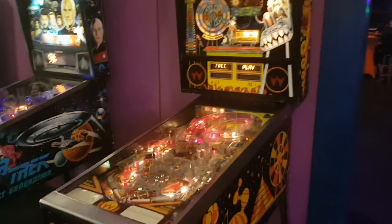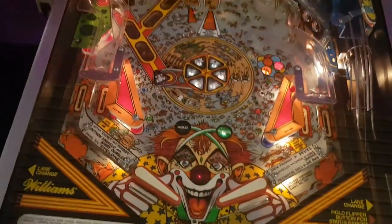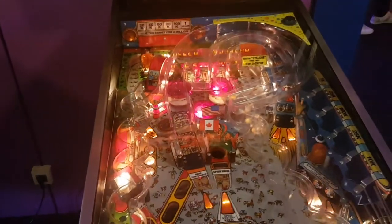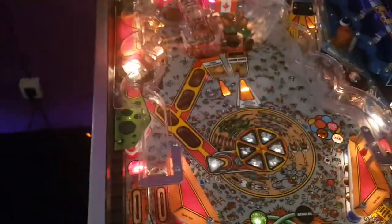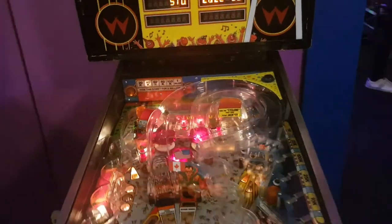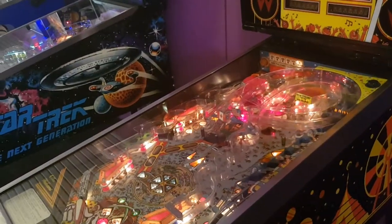The playfield is in really good shape. I have to ask them about it — it looks in really, really good shape. For Comet, they're making a reproduction hardtop. But I'm not sure if this is a hardtop or a reproduction from CPR or Merco playfield. I'll have to ask them about that — it looks amazing, great shape.